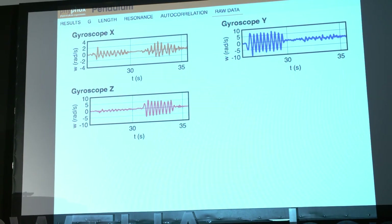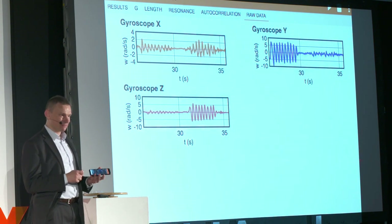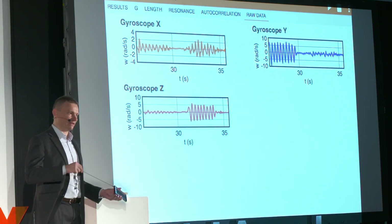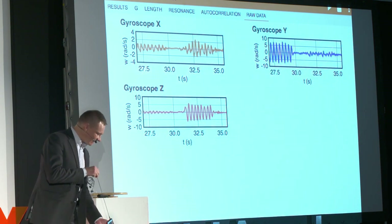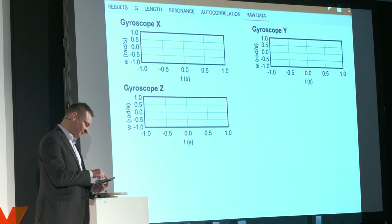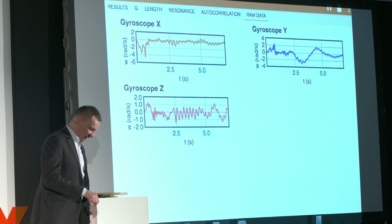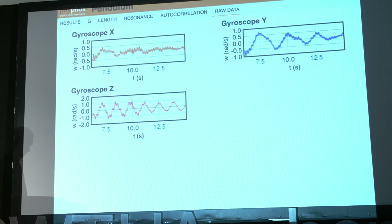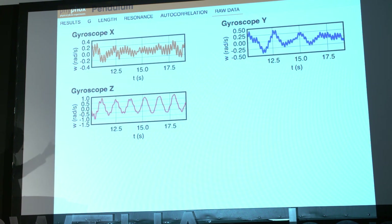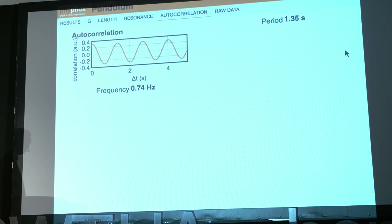This is something you can really do yourself. We can already do a very first simple physics experiment, because we can use the gyroscope to measure the periodicity of a pendulum. I just use my headphones as a pendulum, restart, delete the data, and let it oscillate. You can see there's now an oscillation popping up. We can do some basic analysis — going to the autocorrelation, which is a very nice tool for extracting frequency, and I'm now getting a pretty stable frequency signal. My pendulum has a frequency here of 0.74 hertz.